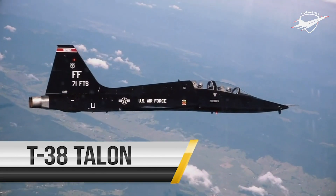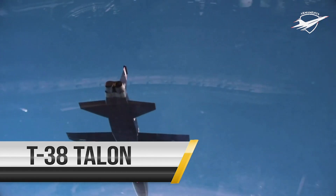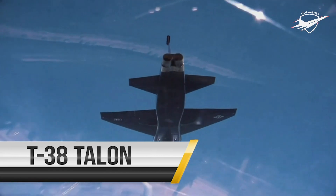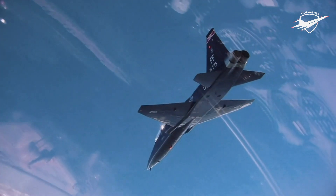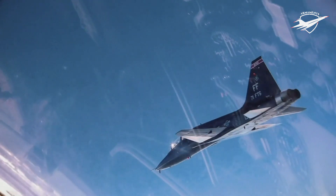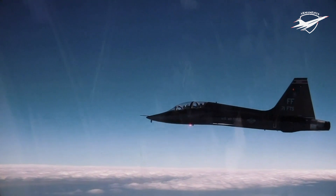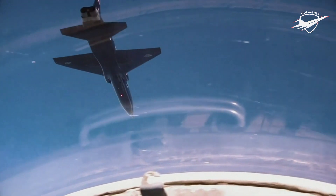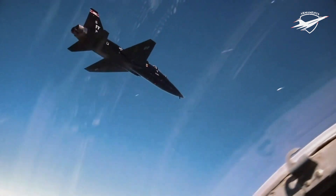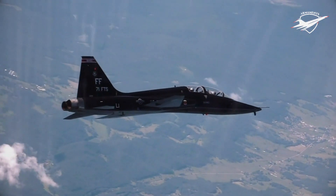The T-38 Talon is a twin-engine, high-altitude, supersonic jet trainer used in a variety of roles because of its design, economy of operations, ease of maintenance, high performance and exceptional safety record. Air Education and Training Command uses the T-38C to prepare pilots for frontline fighter and bomber aircraft such as the F-15 Eagle, F-16 Fighting Falcon, B-1B Lancer, A-10 Thunderbolt and F-22 Raptor.